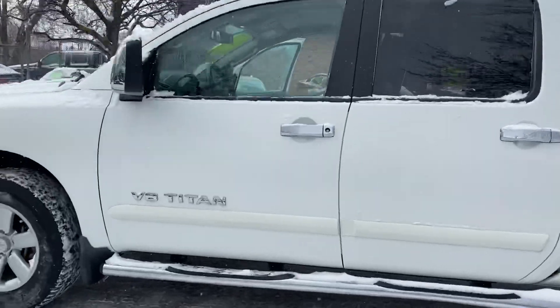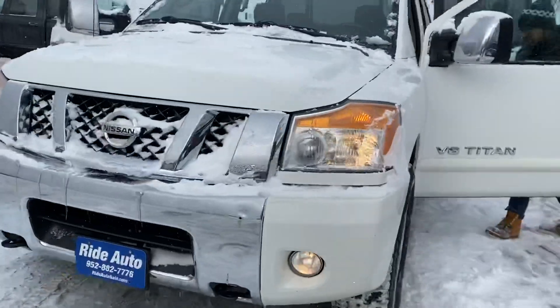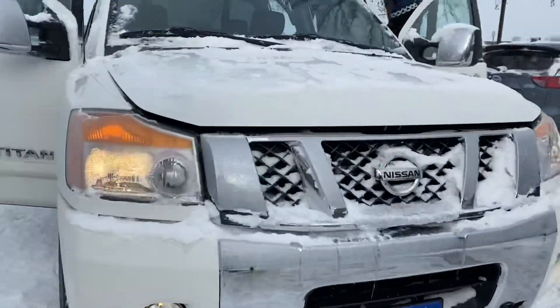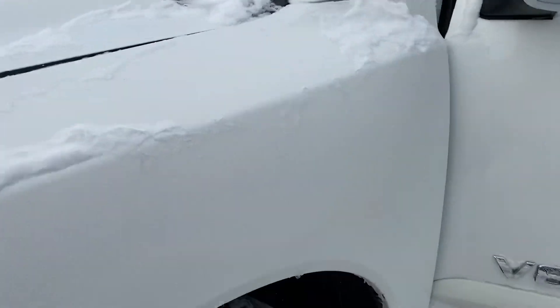It's got the telescopic towing mirror — beautiful truck. Clean title, out-of-state vehicle, very clean. It's got tow hooks, fog lights, there's no hail on this clean title truck, beautiful color.